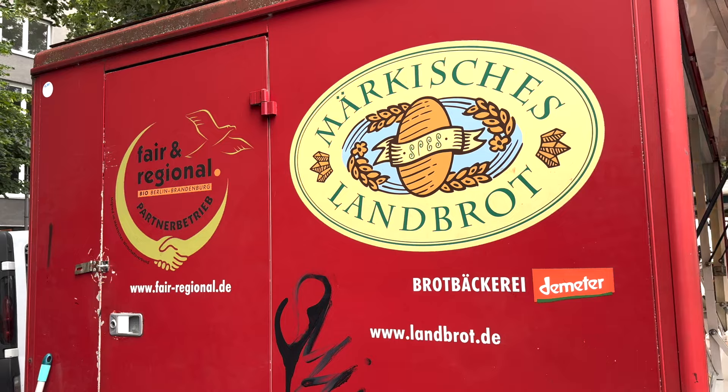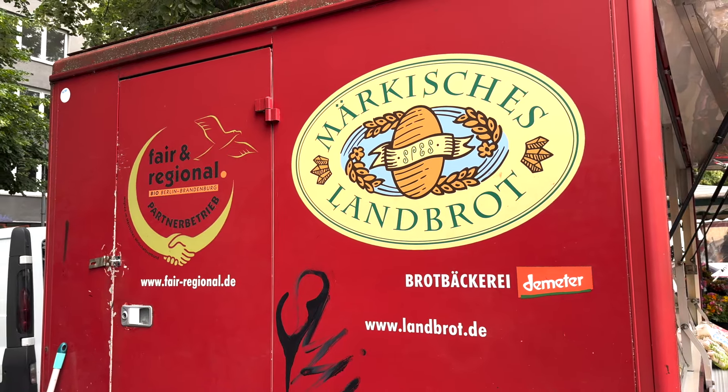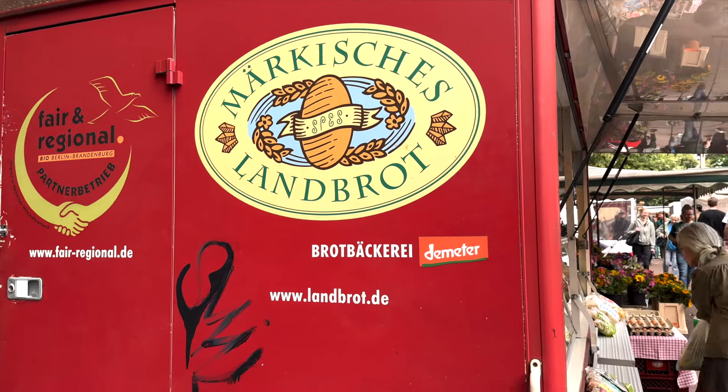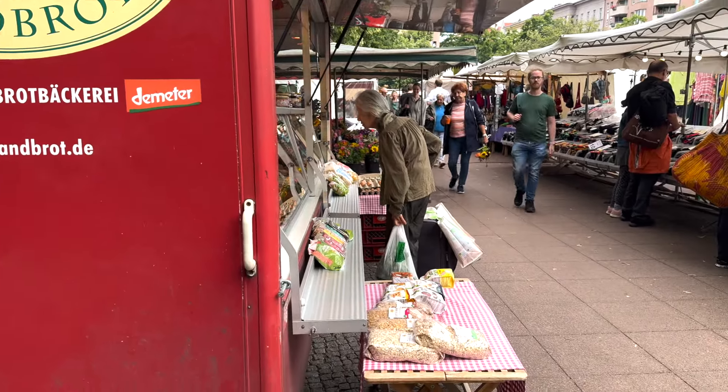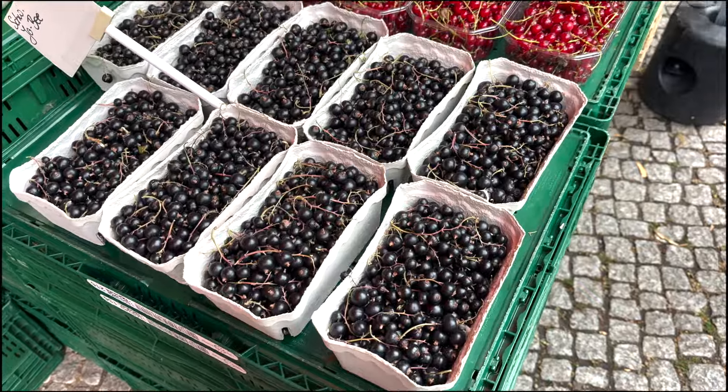Germany is also known for its many many different types of bread. I think Germany is the country with the most different types of bread because Germany also grows a lot of different types of grains.